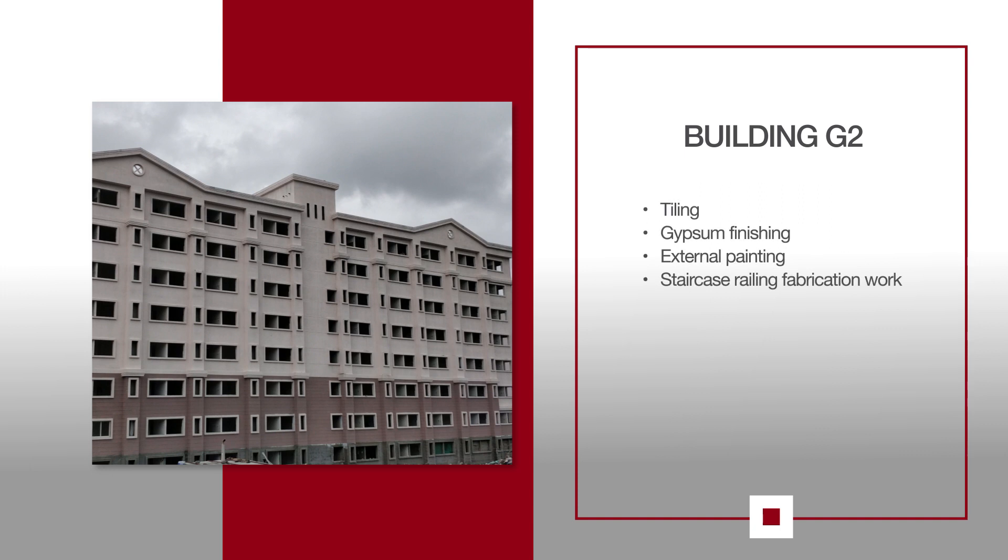For G2, tiling work is in progress on the 6th and 7th floors. Gypsum finishing continues. External painting is also in progress along with staircase railing fabrication work.